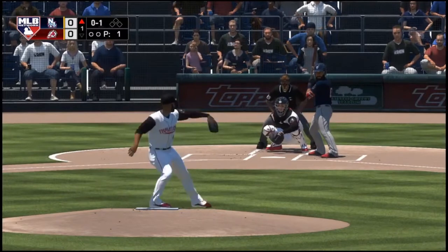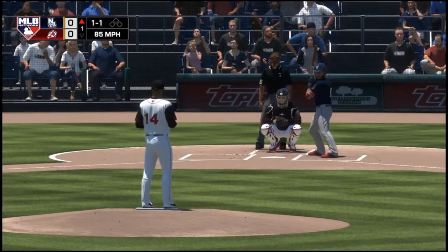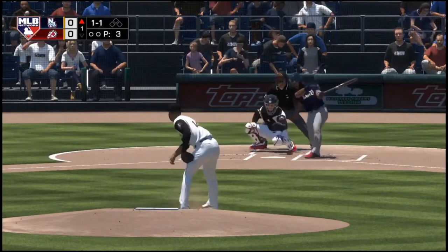0-1 count, here's the pitch. And a changeup, but that's taken low in the dirt for a ball. We'll be in the 80s later this afternoon, but for now, 79 degrees at first pitch.